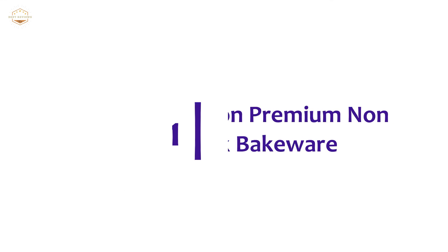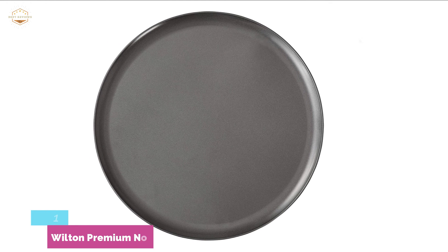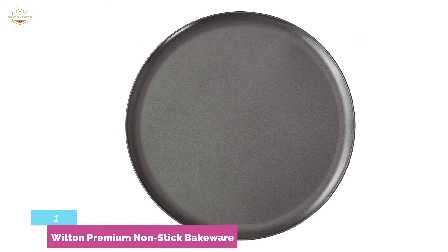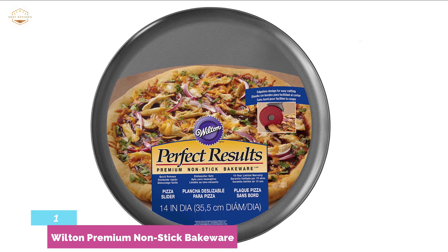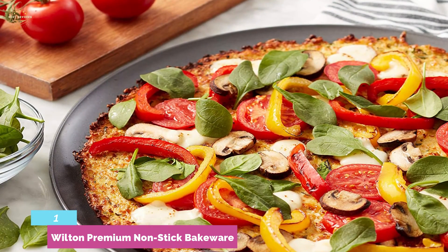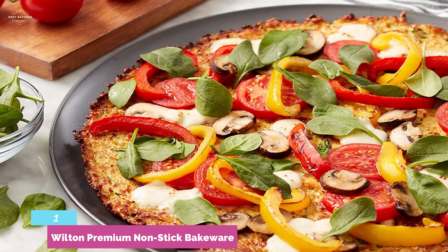The top pick on our list is the Wilton Premium Nonstick Bakeware. This 14-inch nonstick round pizza pan is designed for healthy and tasty homemade pizza — in fact, you'll get a taste comparable to store-bought pizza. The steel construction is nonstick for quick cleanup and easy food release. Weighing just 1.19 pounds, it is ideal for easy movement and transport. It's a multi-purpose pizza pan available at a reasonable price, and it performs well with great conductive heat for quick results.